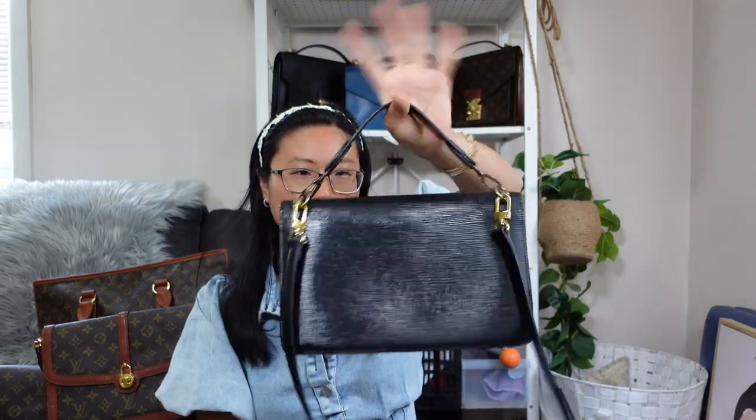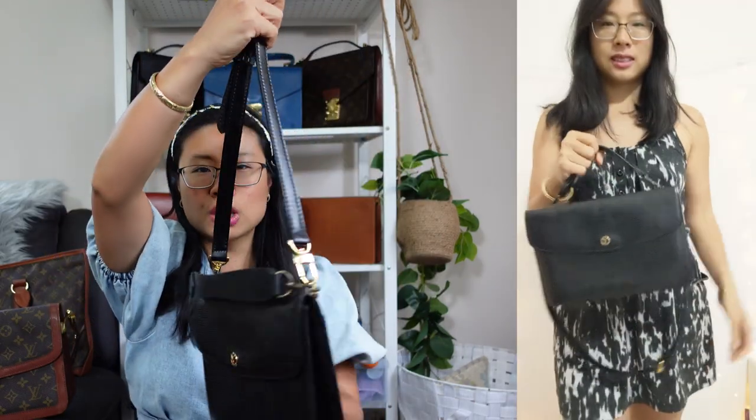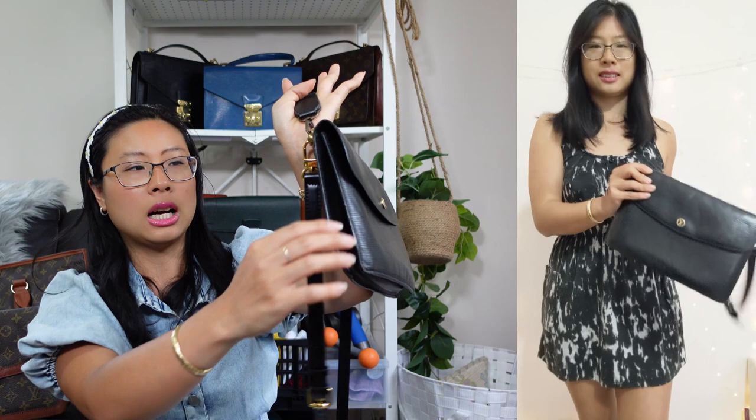I've added a top handle strap and a crossbody strap. Sometimes I like to wear it crossbody long shoulder, sometimes short shoulder, sometimes handheld — very versatile. I've even worn this to more corporate-type functions.